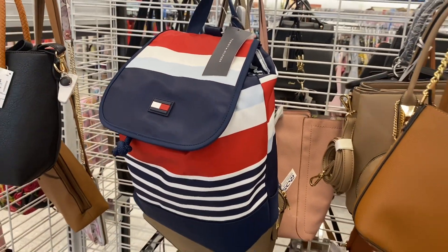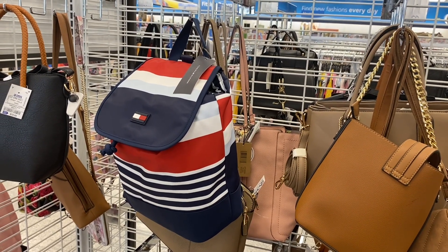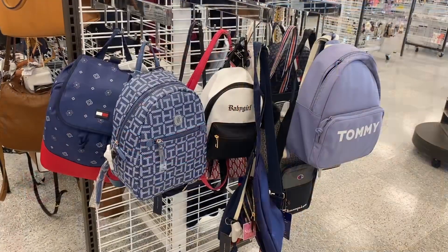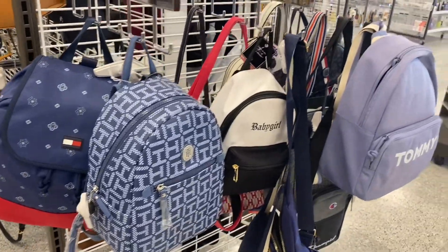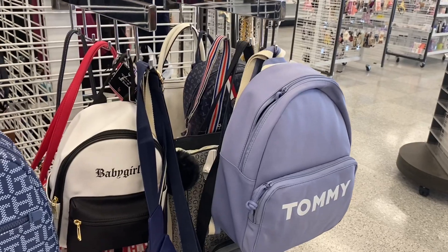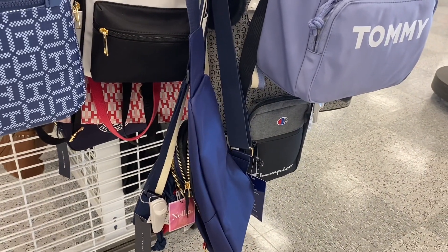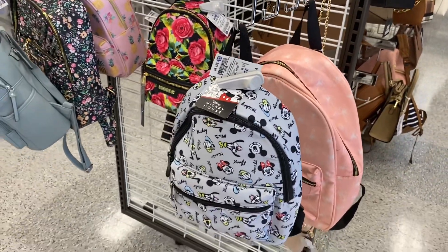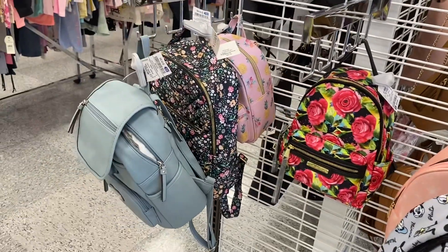I really like this purse — it kind of reminds me of a Chanel a little bit and it's only $12.99. They also have this Tommy Hilfiger backpack on clearance for $24.99. Let me know in the comments if you like handbags, shoulder bags, crossbodies, or backpacks — I kind of switch it up. They have another Tommy Hilfiger, one that says 'Baby Girl,' and more Tommy Hilfigers plus Champion crossbodies. There are some cute ones with pink butterflies, Mickey Mouse and friends, and flowers.